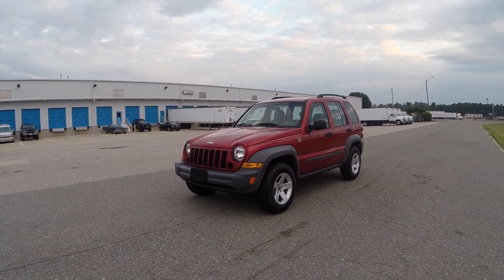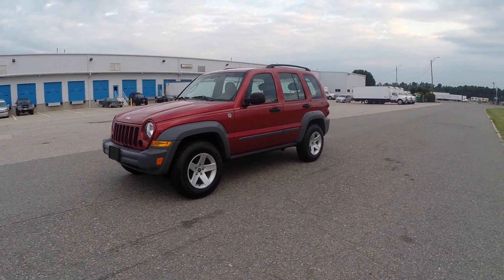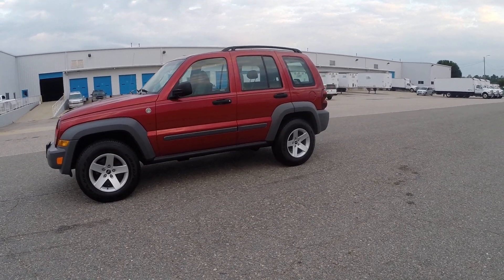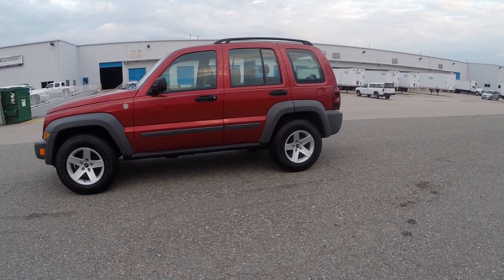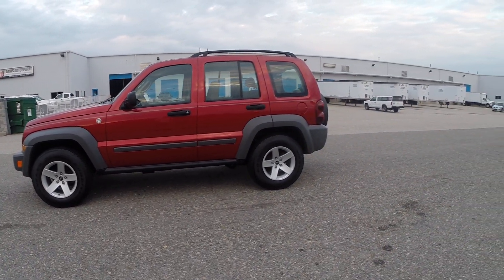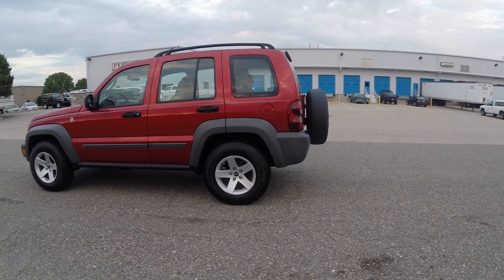Here we have a 2006 Jeep Liberty. This vehicle has 20,000 original and documented miles. This is a CARFAX certified guaranteed vehicle with an absolutely perfectly clean history, clean and clear title, in hand, in house, ready to sign over.